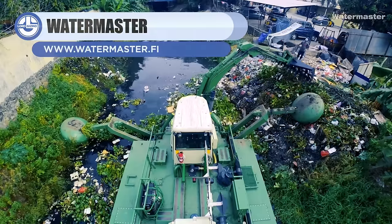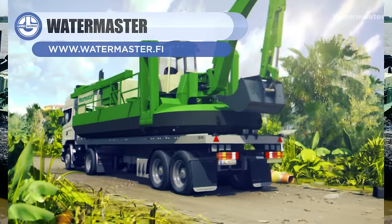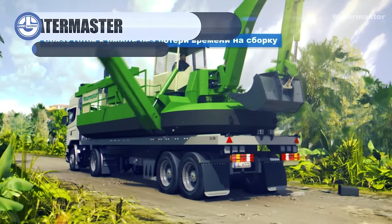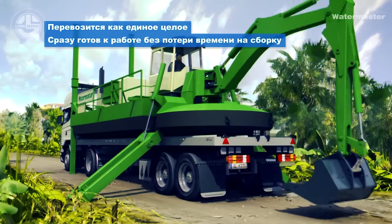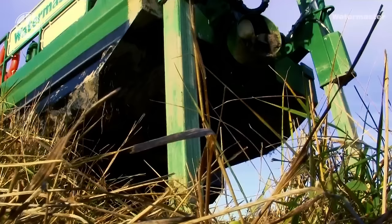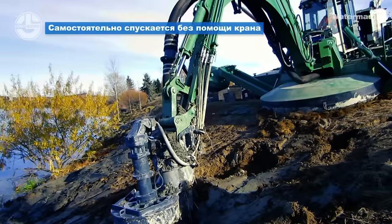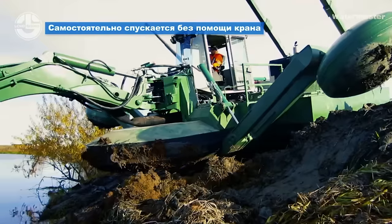Next, we have the Water Master. This equipment is an amphibious, multipurpose dredger made for shallow waters. It restores shallow waterways and shorelines, avoids flooding, and cleans the environment. It can also construct and clean industrial mining ponds. One of the eye-catching features of this machine is its ability to walk.